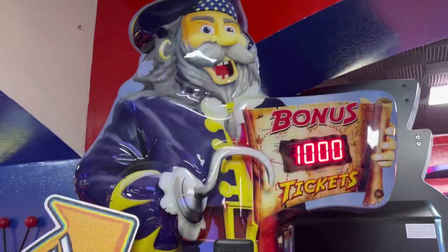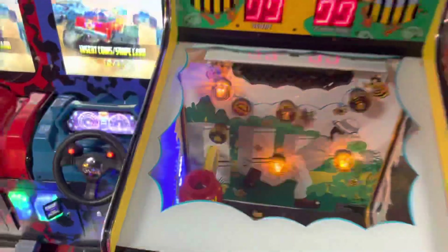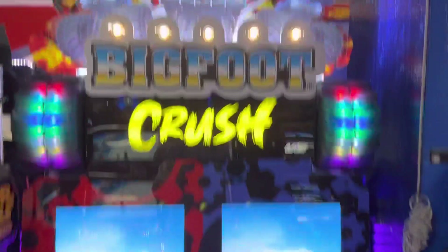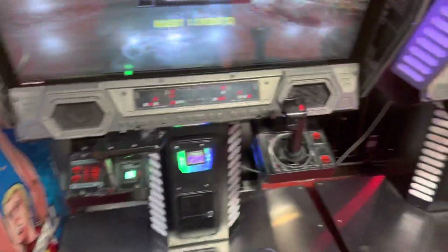Over here is Treasure Quest Wheel, and right here is Buzzy Buzzy Bee — extremely rare, where you catch bumblebees and put them in the honeypot. Very very rare; I've seen Chuck E. Cheese have this but it's still awesome. Here is Bigfoot Crush and two Star Wars Battle Pods — the sit-down ones, not the actual theater version.